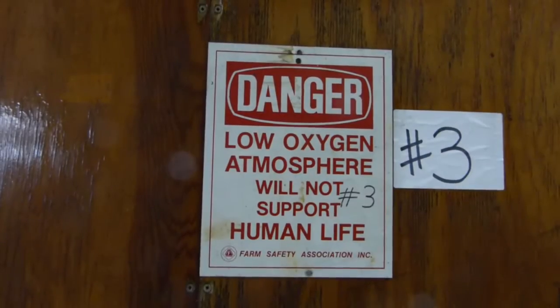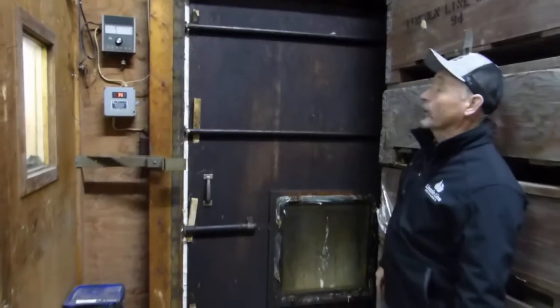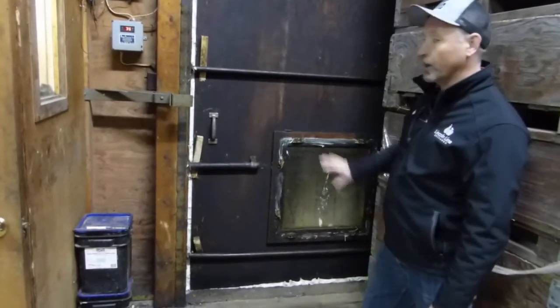I also have to look at the CO2 levels because CO2 is given off by the apples. And if it reaches five percent, you're going to scald your apples from CO2. Is there anything in there now? Oh yeah, it's full of apples. It's sealed in there — we can't go in there, we'll die. It's that low in oxygen.